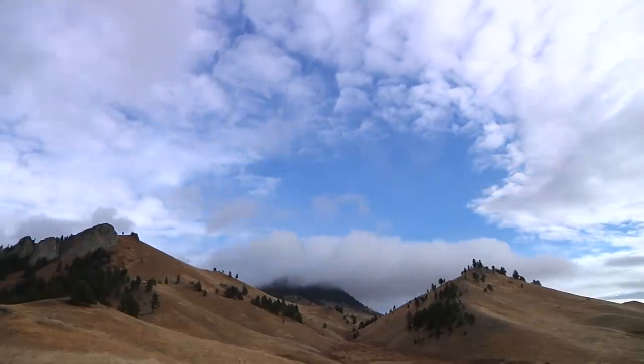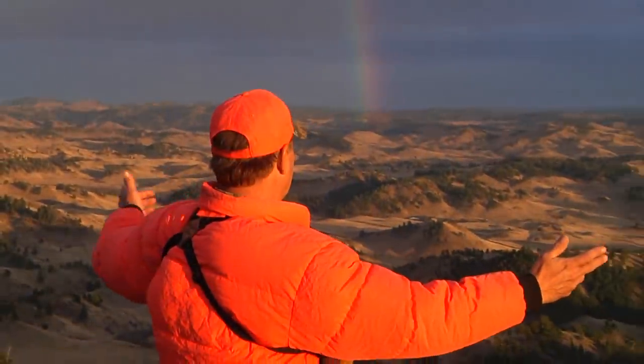It's day three and we're going to crawl back up on top of that mountain and see if we can make it happen today. The weather is beautiful.